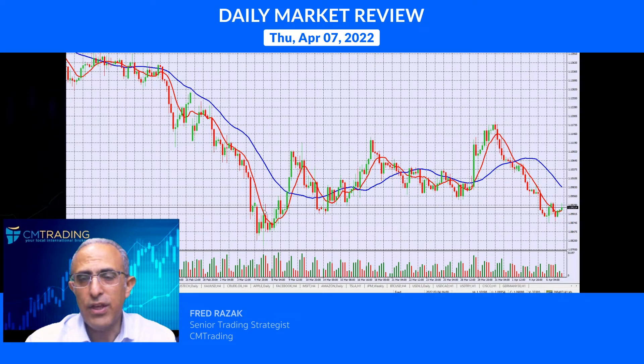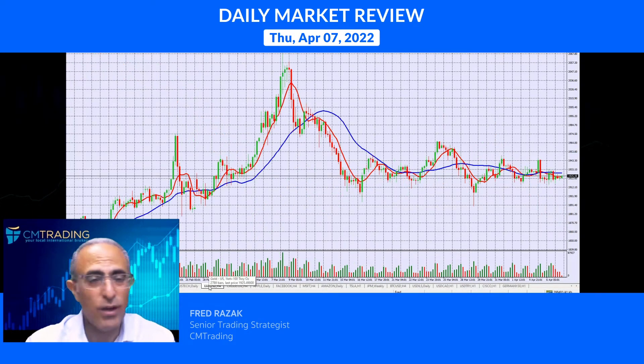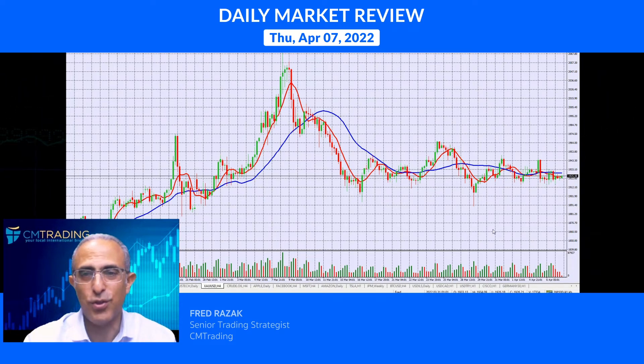Looking at commodities first: gold is doing nothing, just sideways trading. I'm just showing you what sideways trading looks like — don't even focus on it.